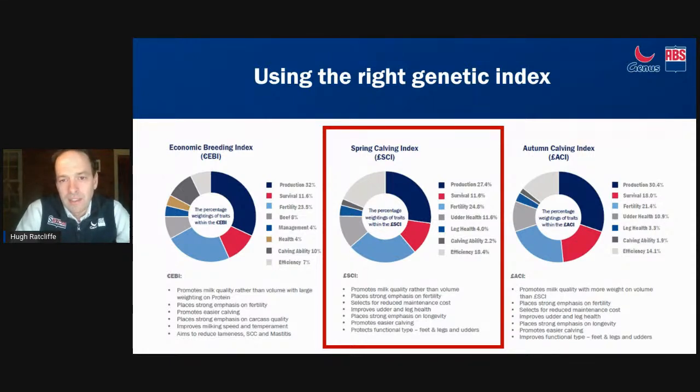You can see from the two different pie charts how the Spring Calving Index differs slightly from the Autumn Calving Index - a bit less production as you'd expect, a bit more fertility and a bit more emphasis on smaller body size. We get a lot of questions from customers regarding EBI. EBI is the equivalent of SCI in Ireland - a very similar climatic system where a large percentage of that market are spring calving. We source a lot of our genetics from Southern Ireland - they're selected on EBI, but ultimately we also select them on SCI as well.